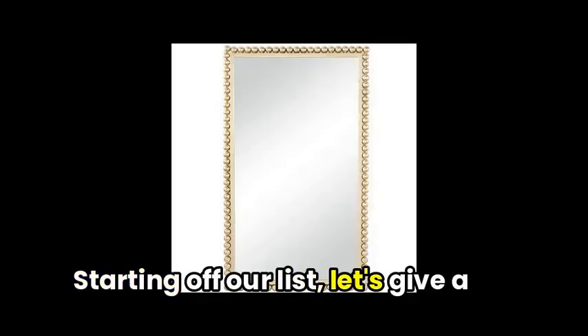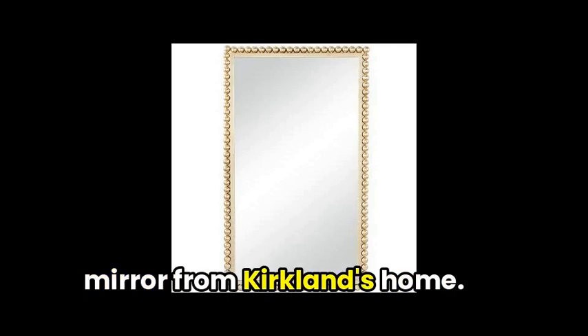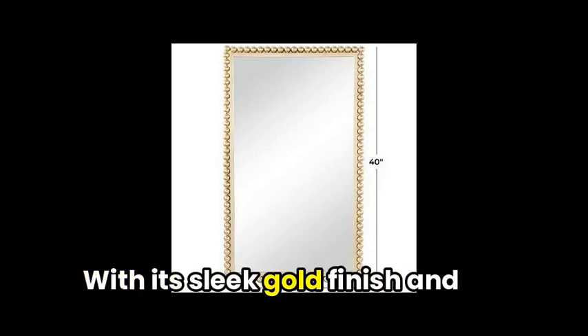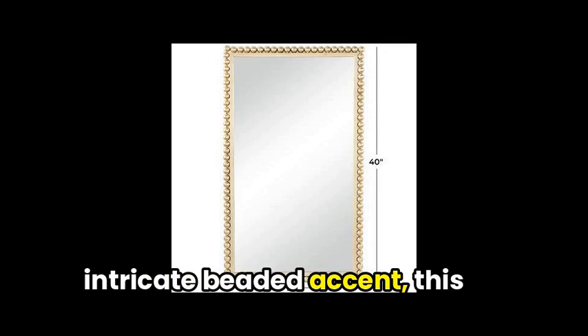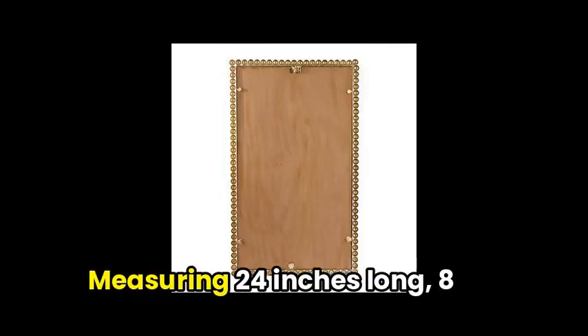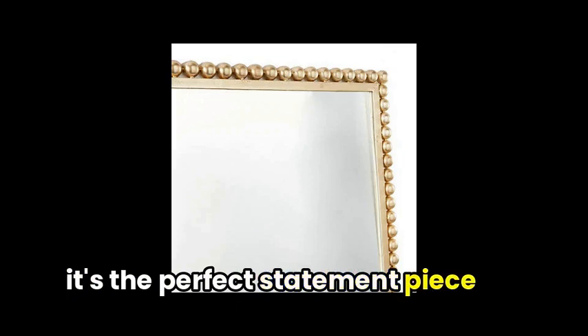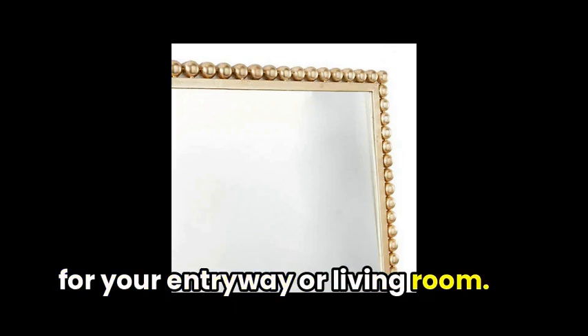Starting off our list, let's give a warm welcome to the stunning gold metal beaded frame wall mirror from Kirkland's Home. With its sleek gold finish and intricate beaded accent, this mirror adds a touch of elegance to any space. Measuring 24 inches long, 8 inches wide, and 40 inches high, it's the perfect statement piece for your entryway or living room.